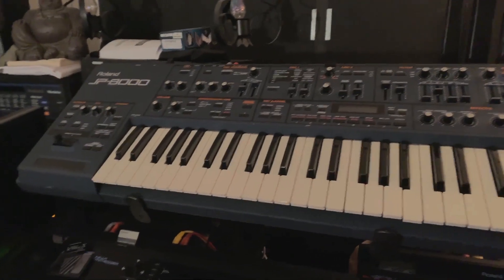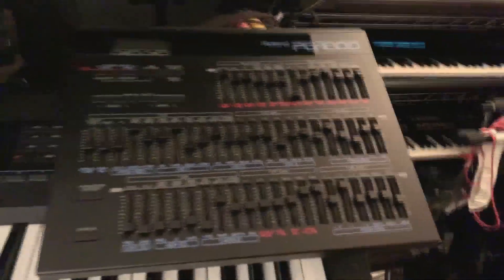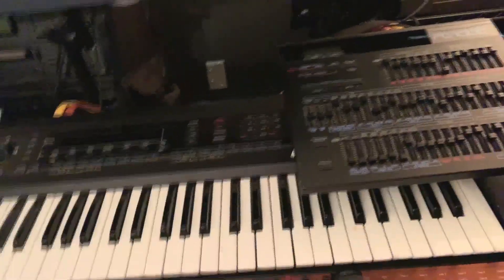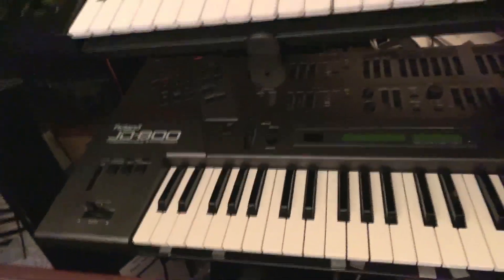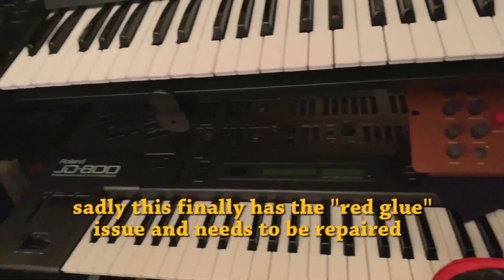JP-8000 Roland — the original super saw synth. All the trance guys went nuts for this. A lot of fun. And the D-50 with the PG-1000 controller — one of my favorites. If you know the D-50, you know what I'm talking about. Even Jean-Michel Jarre made an entire album mostly on the D-50. The JD-800 came later — higher quality than the D-50, but also very different in some ways. Maybe too clean if you like the warmer sound of the D-50.